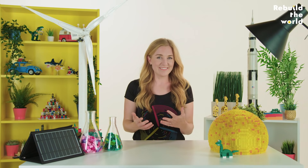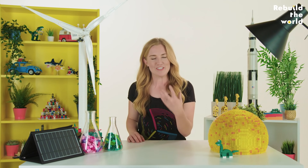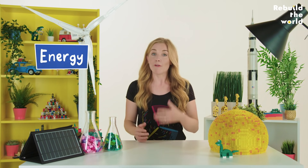Life without electricity. Can you imagine? Your phone would run out of juice and you wouldn't be able to charge it. You wouldn't be able to watch awesome Lego videos on YouTube. Don't panic though. Today we're going to delve into the world of energy, where it comes from and what the future looks like.